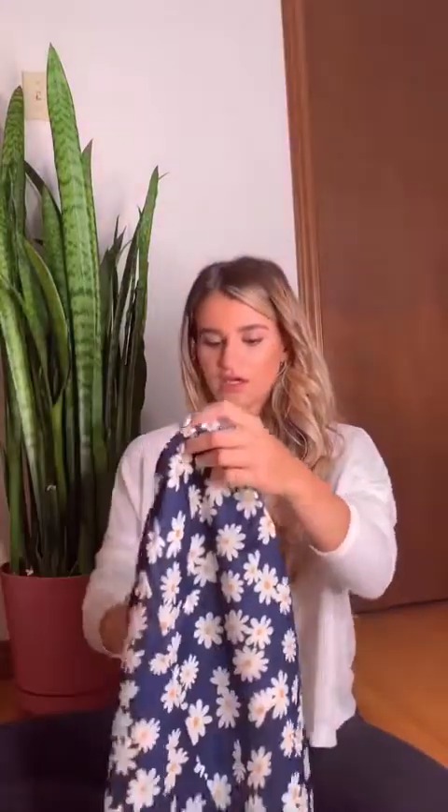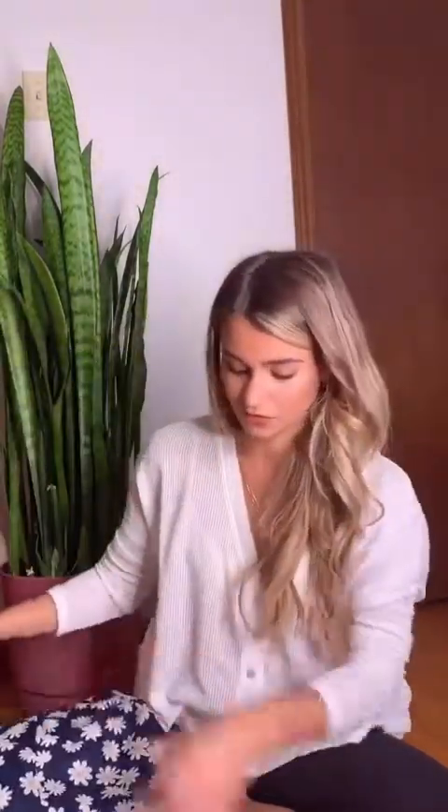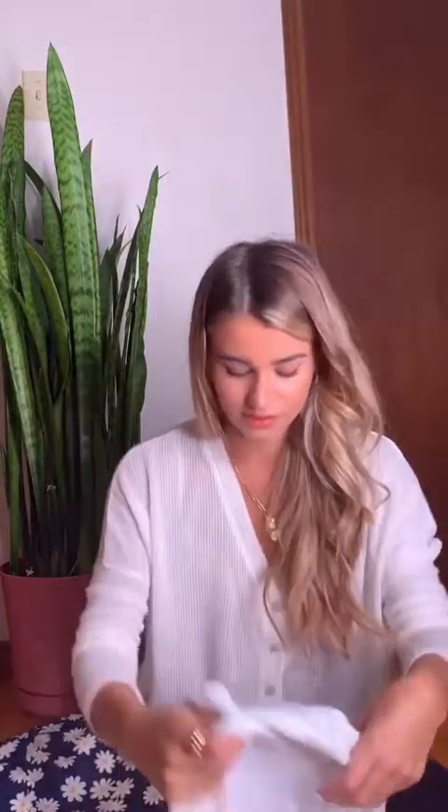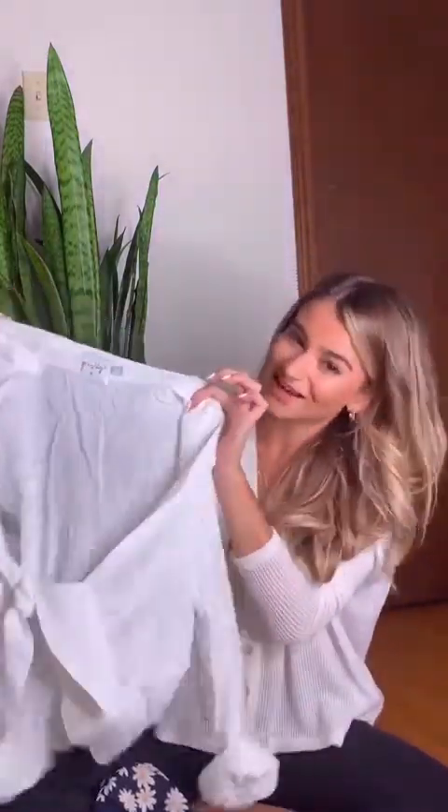Next I have this really adorable daisy print skirt. It's got a slit right here and I actually had in mind to pair it with a specific top. This top is just like a really simple tie front top but I thought these two would be cute paired together. This would probably be worn on my trip to Spain. Even just throwing this on top of a bathing suit or something, this is just a really good piece to have.